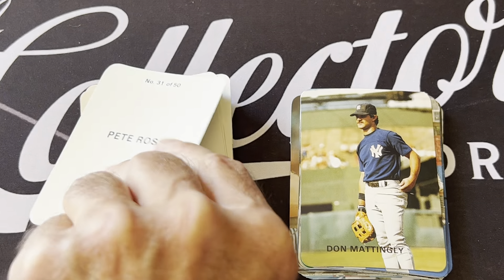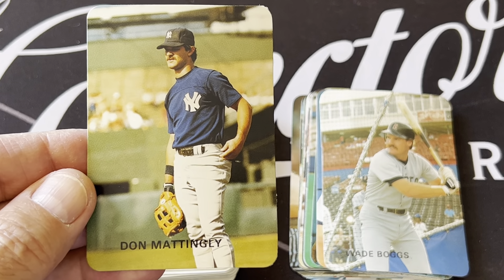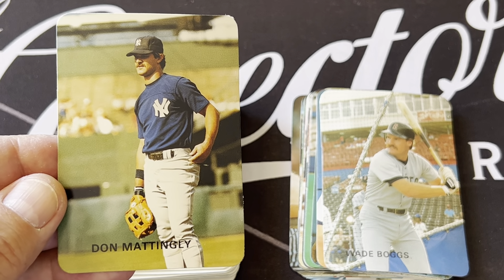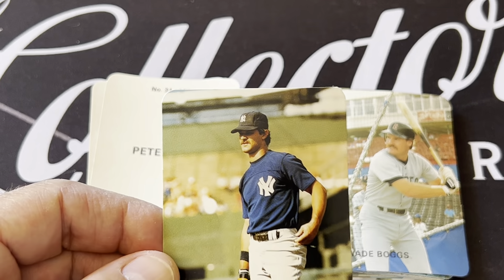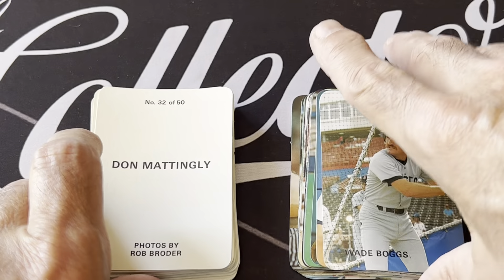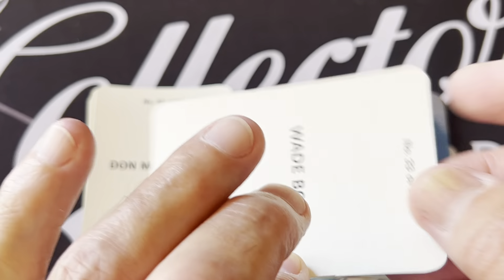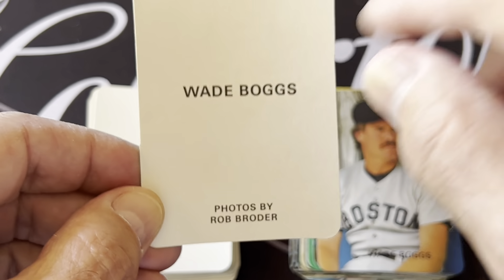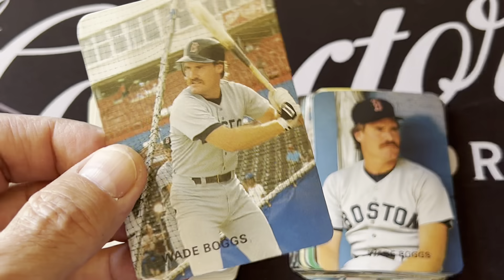There's Pete hanging out. There's another young Mattingly. This set had all the stars of the day. Beautiful pictures. They had the rounded corner — they're smaller cards than the regular card. They're like the 69 Topps inserts, just like them. Except the 69 Topps inserts have a little box on the back with the name and number. But very similar — same feel, same type of card.